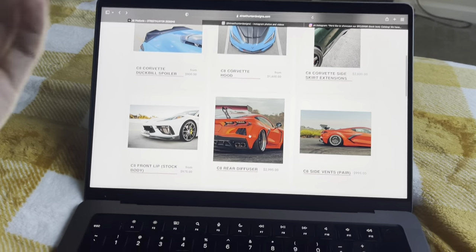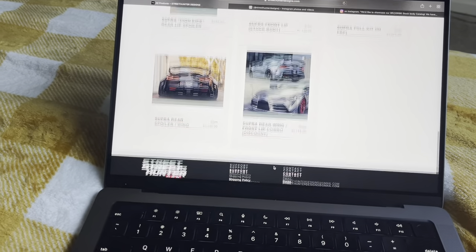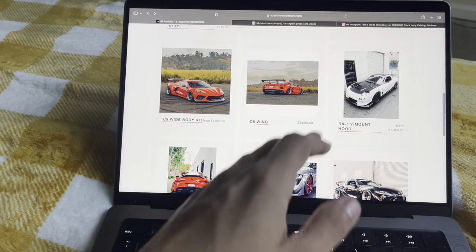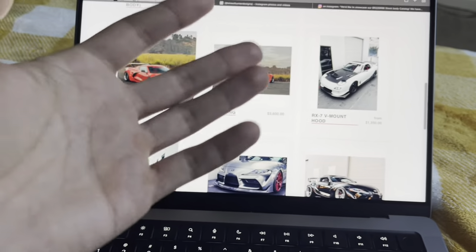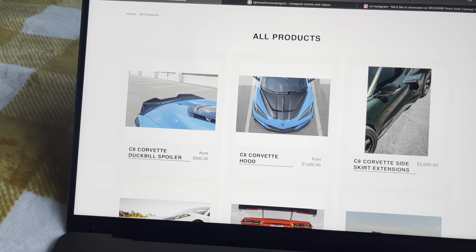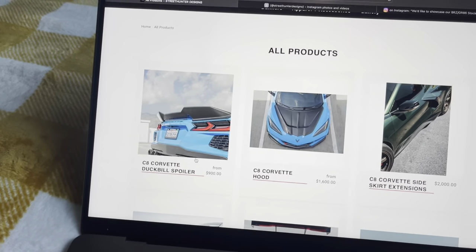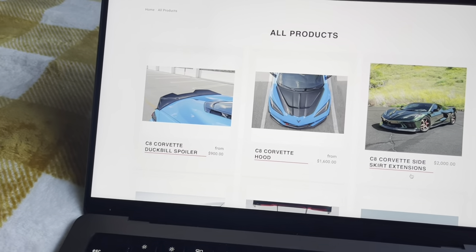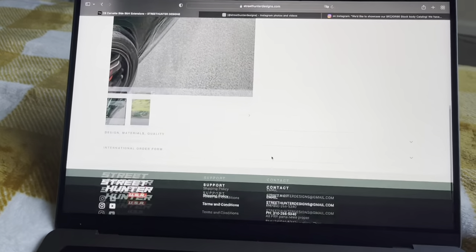I'm showing you guys this to give an estimate on how much the parts are going to be. The C8 and the Supra are all over fifty thousand dollars — a base C8 is around sixty thousand. For an RX7, thirteen hundred for a hood is pretty normal. The TS-One I bought was around a grand, maybe a little less. Be prepared to spend a good amount, especially in carbon — sixteen hundred for a hood, nine hundred for a duckbill, and two grand for side skirt extensions.